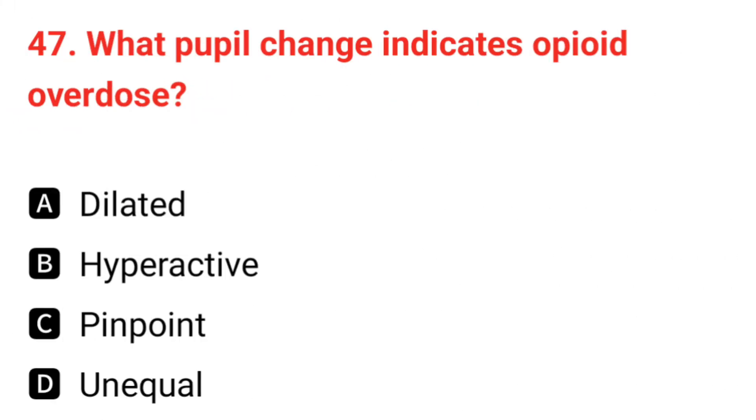Q47. What pupil change indicates opioid overdose? The correct answer is C: pinpoint pupils.